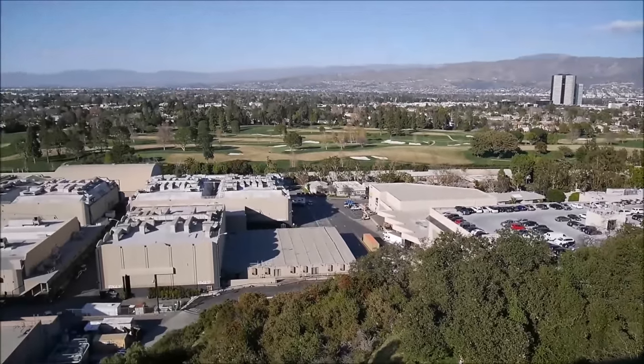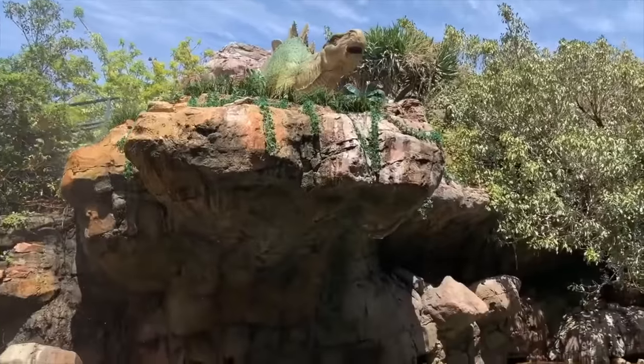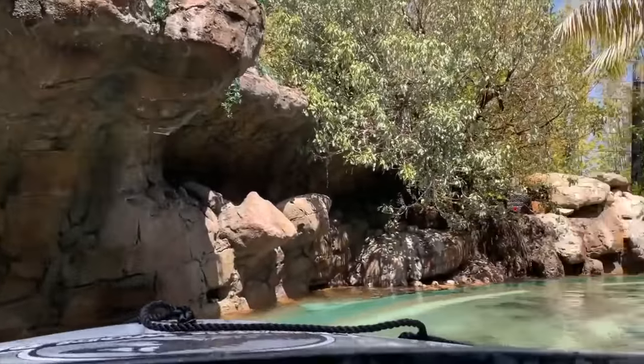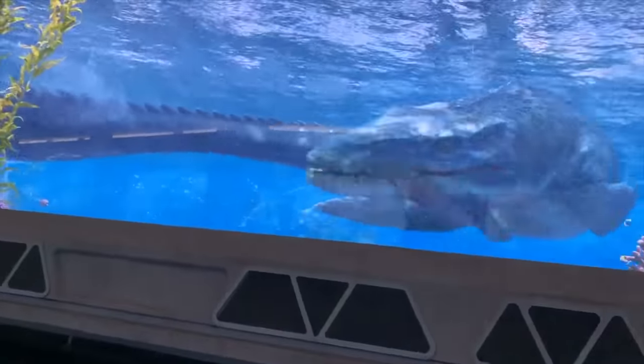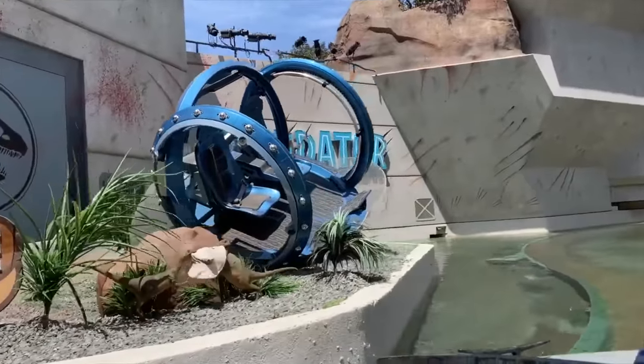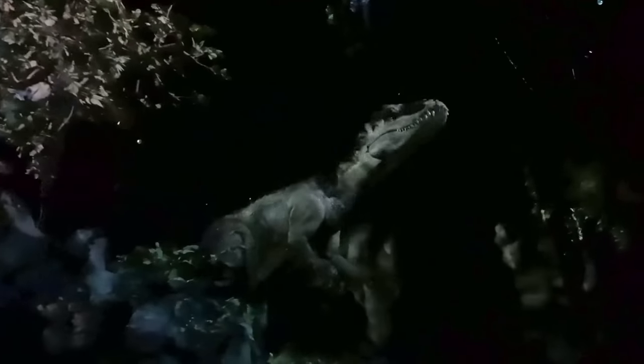The first attraction you will come to is Jurassic World: The Ride, which was previously Jurassic Park: The Ride until the re-theme in 2019. This is a boat ride where you will be shown different dinosaur exhibits, until some escaped dinosaurs cut the tour short, as Owen, Claire, and the Raptor Squad help you to escape the Indominus Rex. The ride uses a mixture of high-tech screens and animatronics to showcase the dinosaurs, including the newly added Indominus Rex animatronic. There are some drops and you will get wet on this attraction, so make sure you bring a raincoat.